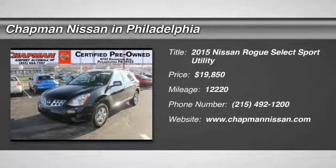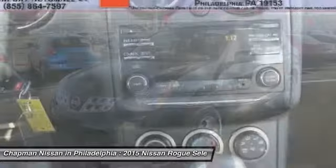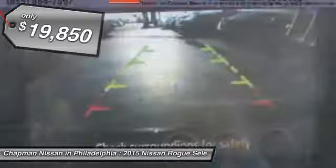This one owner, certified, 2015 Nissan Rogue Select S has 12,220 miles. It is priced to sell at $19,850.